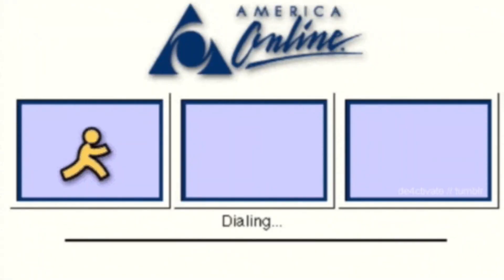Hey everyone and welcome back to my channel. If you're new here, my name is Stephanie and I've been an eBay reseller since 2002 — the age of AOL and GeoCities.